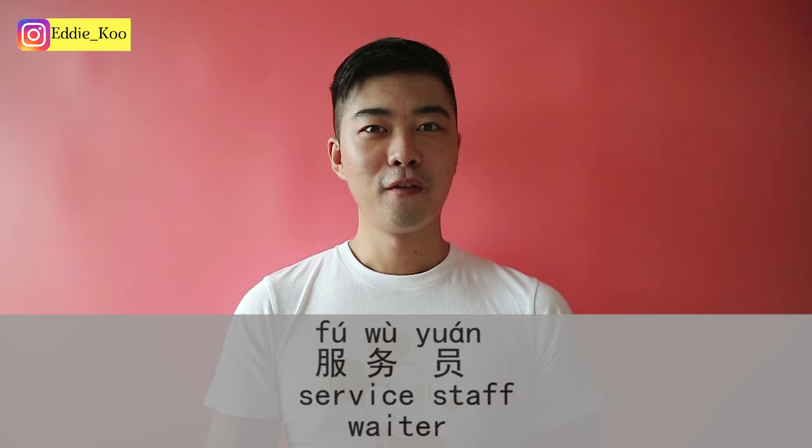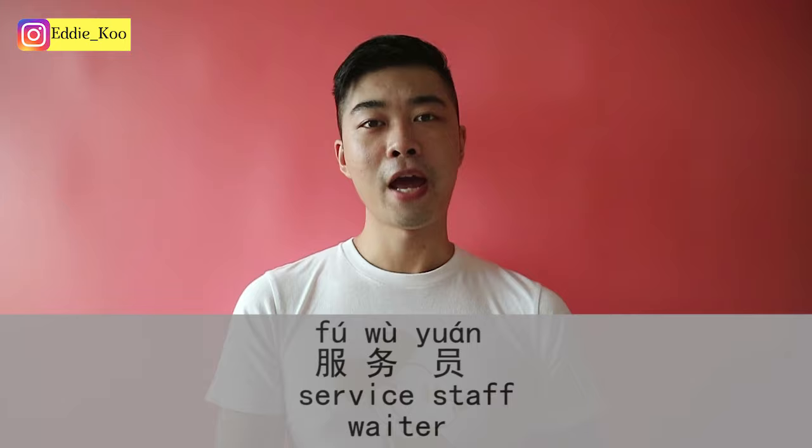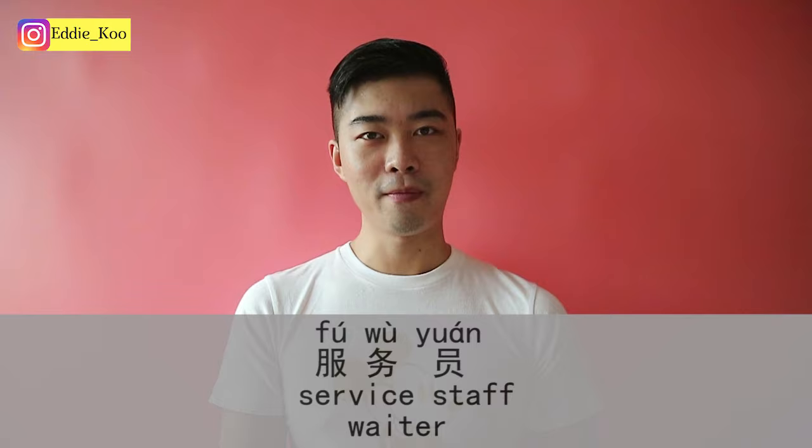Next up: 服务员. 服务 means to serve or service — it can be a verb or a noun. 员 is like a staff or employee. So service employee — that's a waiter or waitress. 服务员.